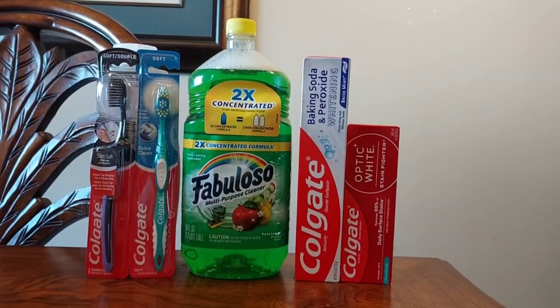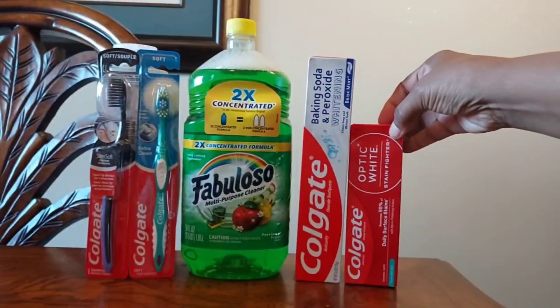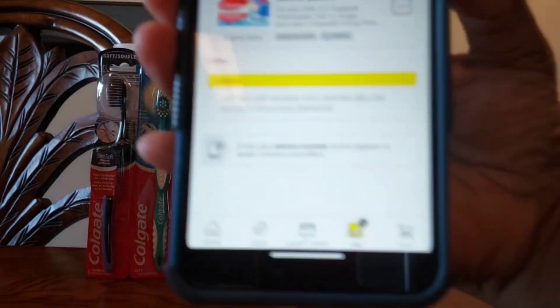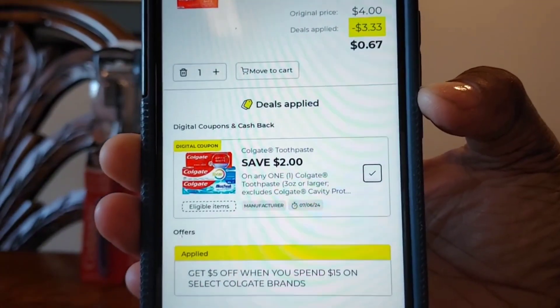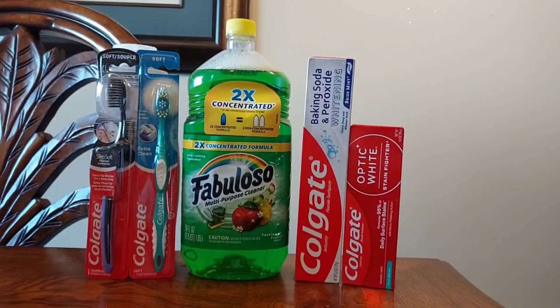The only thing you need is to download your Dollar General app so you can get the digital coupons. The first item you want to grab is the Colgate Optic White toothpaste, which is $4. When you scan it into the app, you'll see it attaches to the instant savings offer — spend $15 and get $5 off — and there is also a $2 digital coupon that attaches to it.